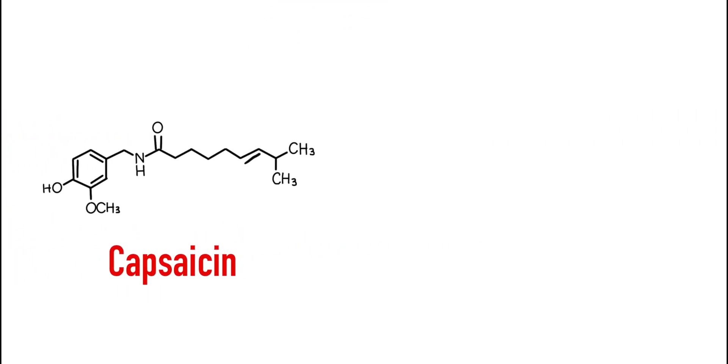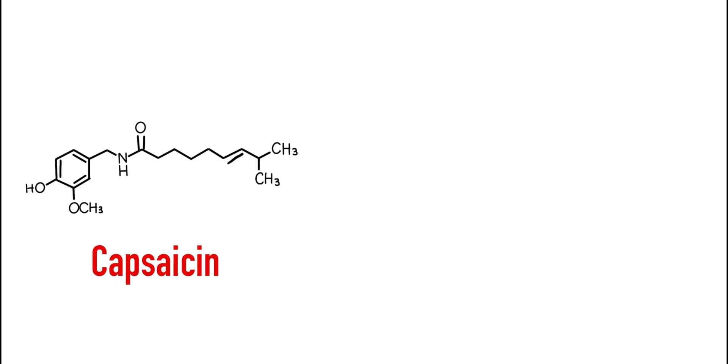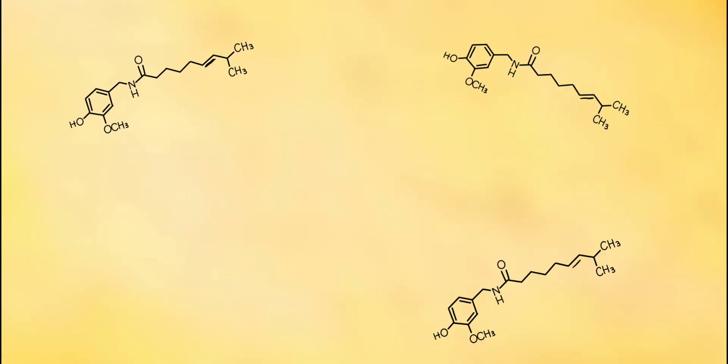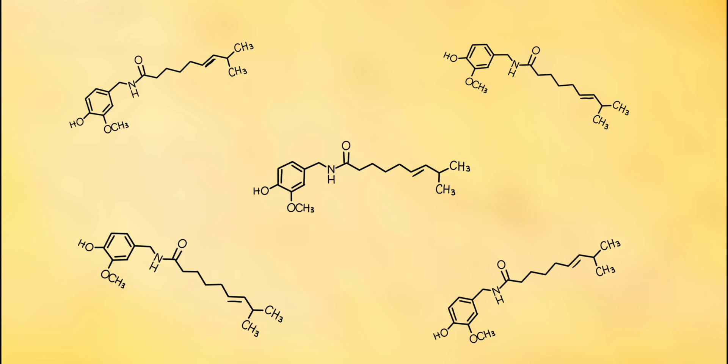Capsaicin is a chemical compound that naturally occurs in chili peppers. It's part of a larger family of compounds called capsaicinoids, where it is the most prominent capsaicinoid found in said peppers. The more capsaicin there is in a given amount of pepper, the spicier it is.